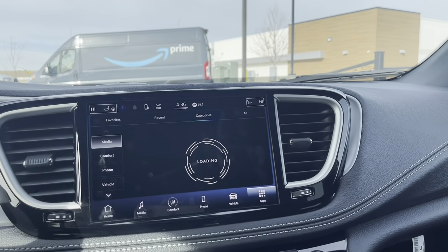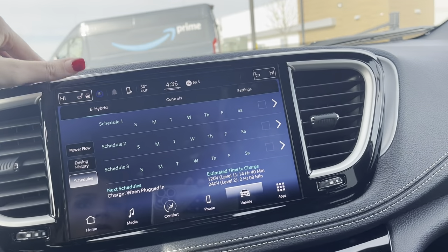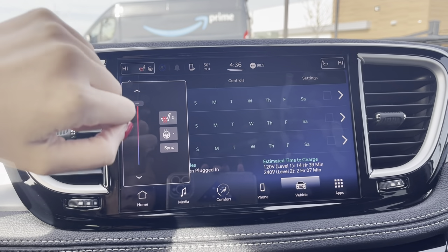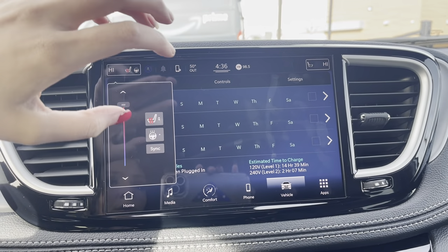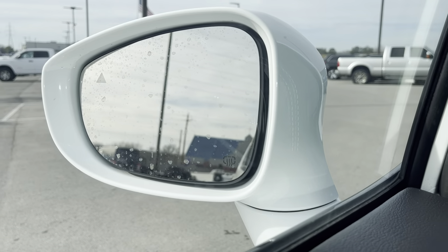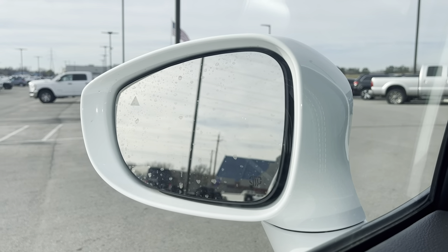You do have heated seats in the front — if you want to turn that on, you would go right there. Also the heated steering wheel — that's the cold weather group — and it also has heated mirrors as well.